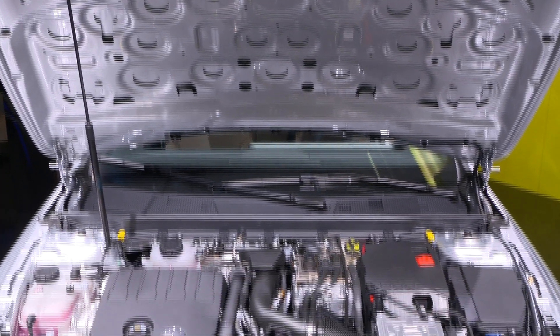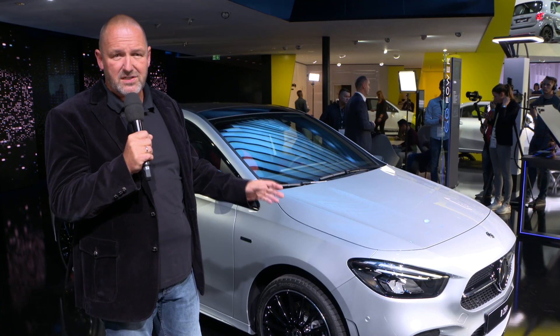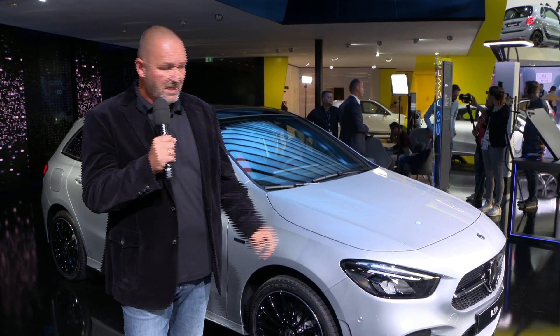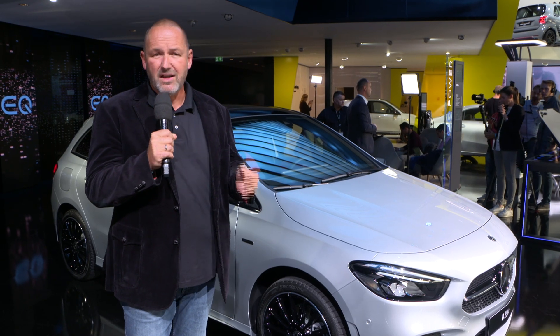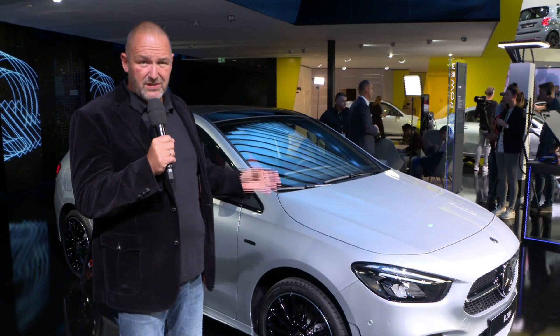The cars can drive fully electric about 70 kilometres and interestingly you can charge these cars very quickly — on a normal wallbox it will take less than two hours for a charge from 10 to 100%. These are not boring cars either; they accelerate from 0 to 100 kilometres per hour in about 6.5 seconds and top speed is 235 kilometres per hour.